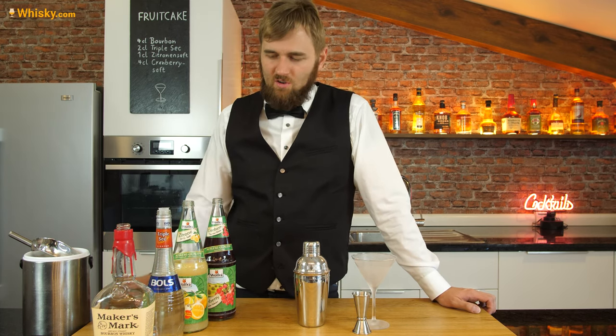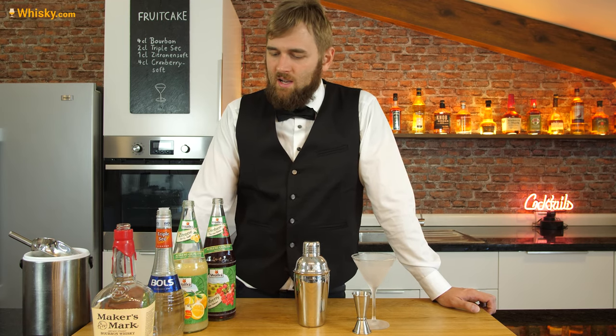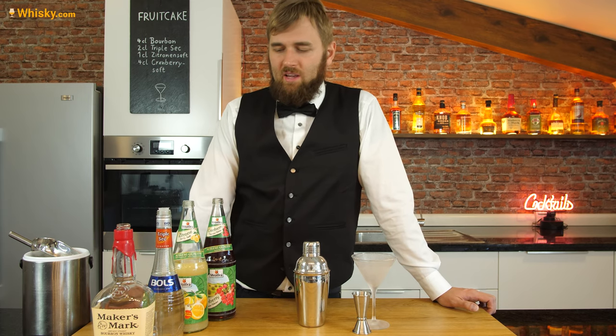This is for all the folks out there who don't like vodka, so you can just replace it with a nice and easy sipping bourbon.